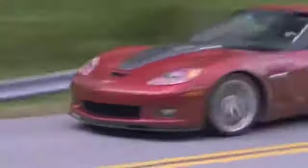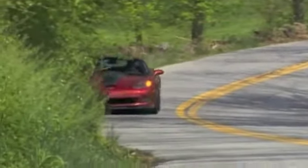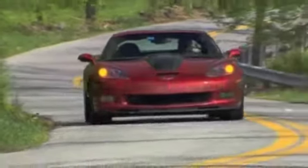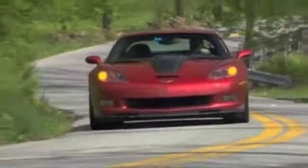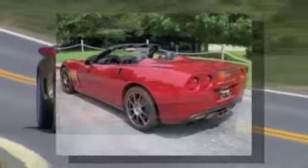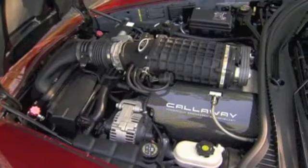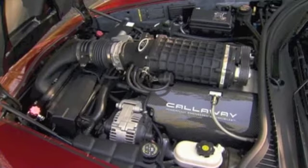This Callaway SC606 was designed with the excellent Corvette Grand Sport as a starting point and builds up from there with a comprehensive performance, appearance, and handling package to rival Chevy's own Z06. But unlike the Z06, Callaway gives you the option of adding automatic transmission as well as a convertible body style. In Callaway speak, the SC model name signifies supercharging.